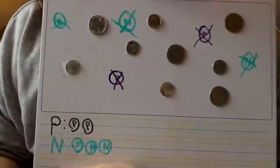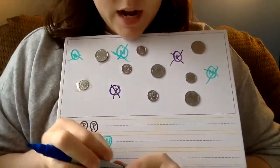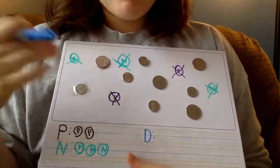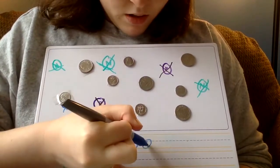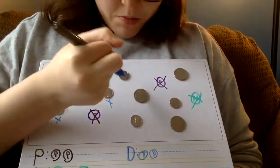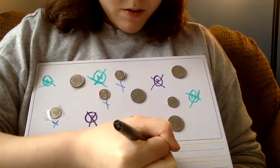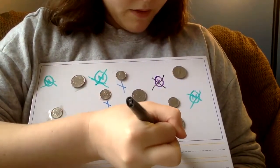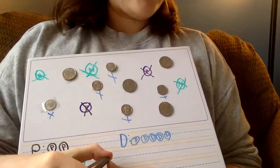Now we have dimes and quarters left. The next one is the dime. These are real coins so I'll draw X's underneath them as I count. Here is our smallest coin, the dime — one dime, two, three, four, five. So we have five dimes, and remember each dime is worth ten cents.